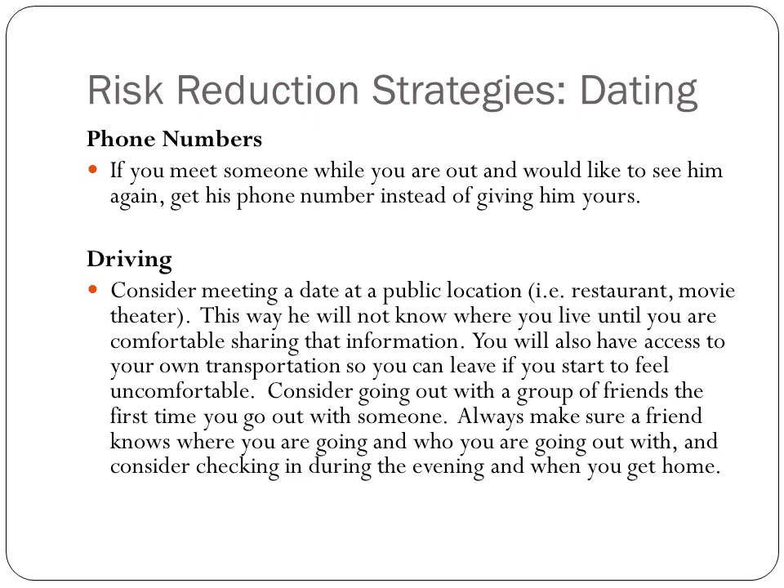When you're dating, make sure you get his phone number rather than giving him yours. Meet in a public location like a restaurant or a theater — that way he doesn't know where you live until you're comfortable, and you have access to your own transportation so you can leave if you feel uncomfortable. Consider going out with a group of friends the first time you meet someone. Always make sure someone knows where you are, where you're going, and who you're with.